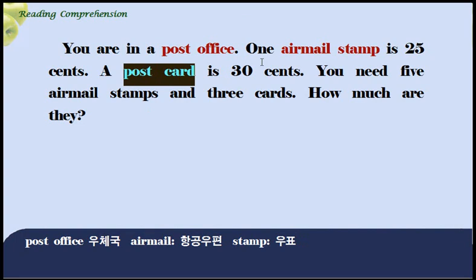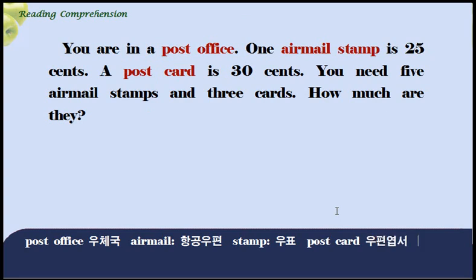You need five airmail stamps and three cards. Need. 무엇을 필요로 하다라고 하는 뜻이죠? 당신은 다섯 장의 항공우편 우표와 세 장의 우편 엽서를 필요로 한다. How much are they? 그것들은 얼마인가?